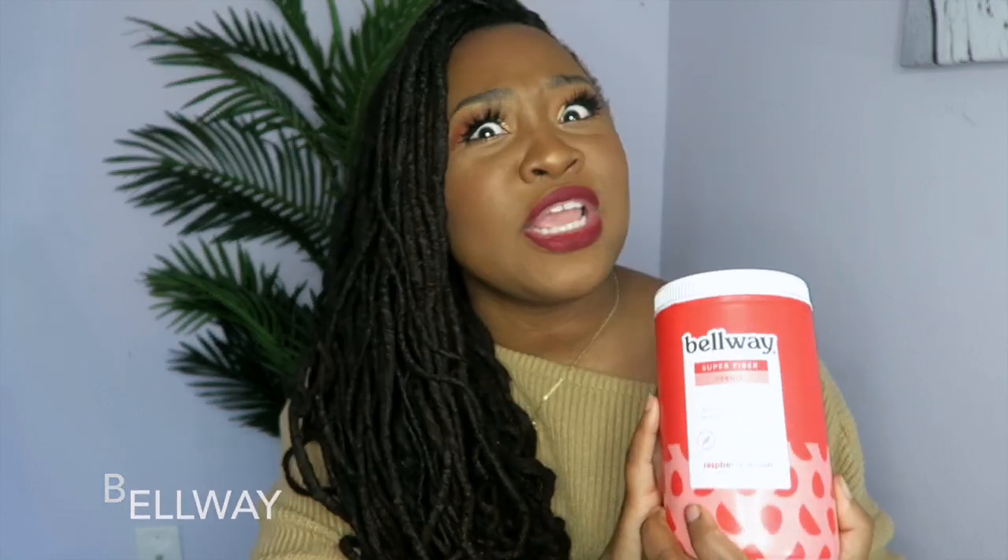Another thing I've incorporated into my diet to increase overall health is increasing my fiber intake. This video is in collaboration with a brand called Bellway — they sell an amazing fiber I've been using for over a year. What I like about it is that it's all natural, organic, vegan, keto friendly, paleo friendly, gluten-free, and sugar-free. Increasing your fiber intake helps with bloating, gut health, heart health, hair, nails, skin, and even weight loss because it helps you feel fuller longer.